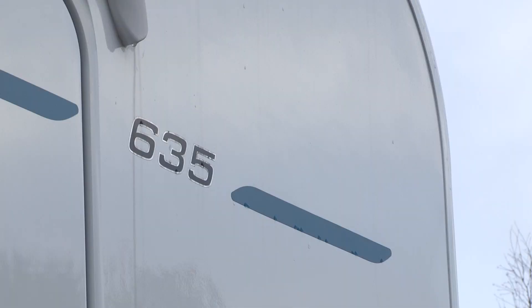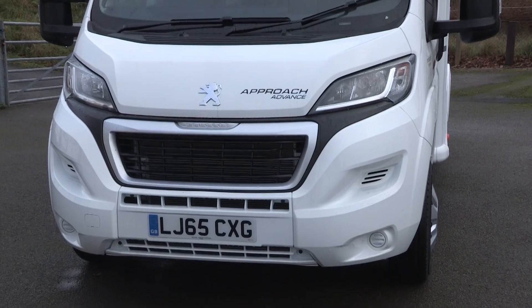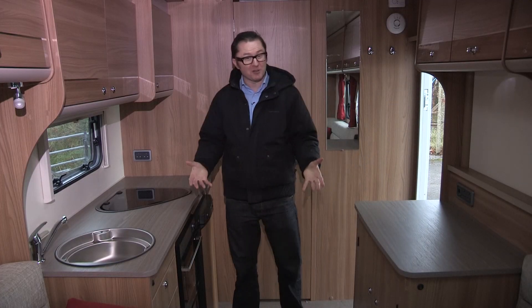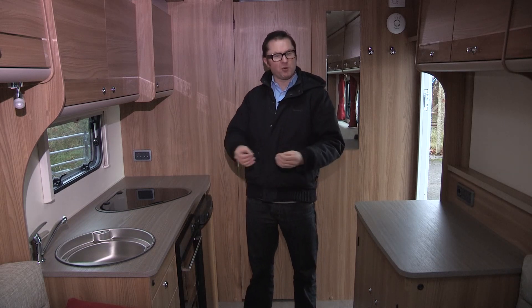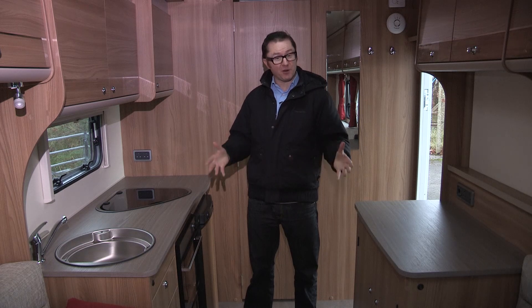The Approach Advance 635 sports a layout that will be familiar to anyone who's had a touring caravan. Let's find out what it looks like. And here it is — the classic parallel lounge end washroom layout, so popular in the touring caravan world. And here it's been used to very good effect.